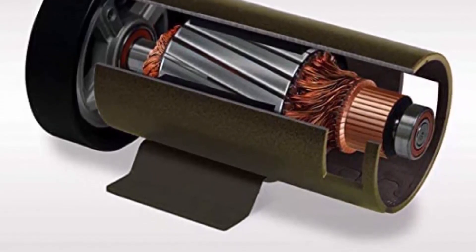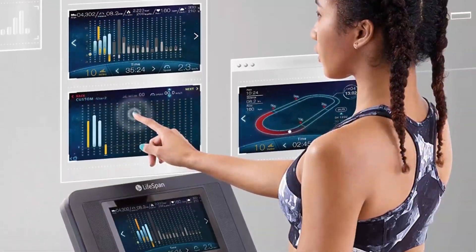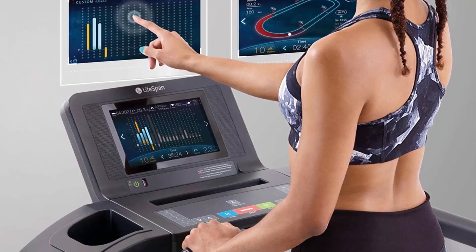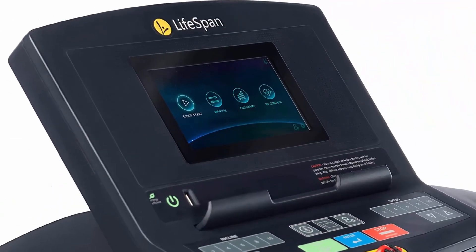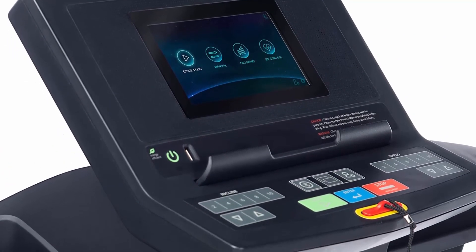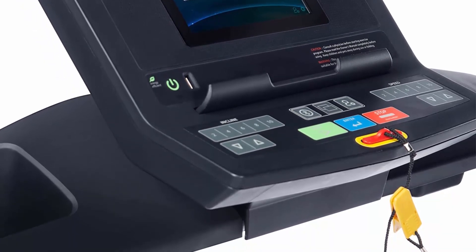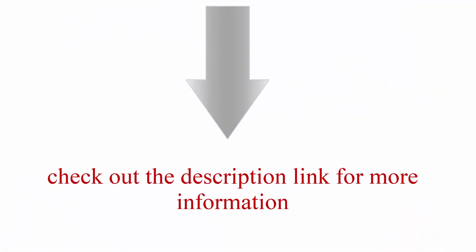Perfect for years of home use to keep you healthy and fit. Check out the description link for more information.